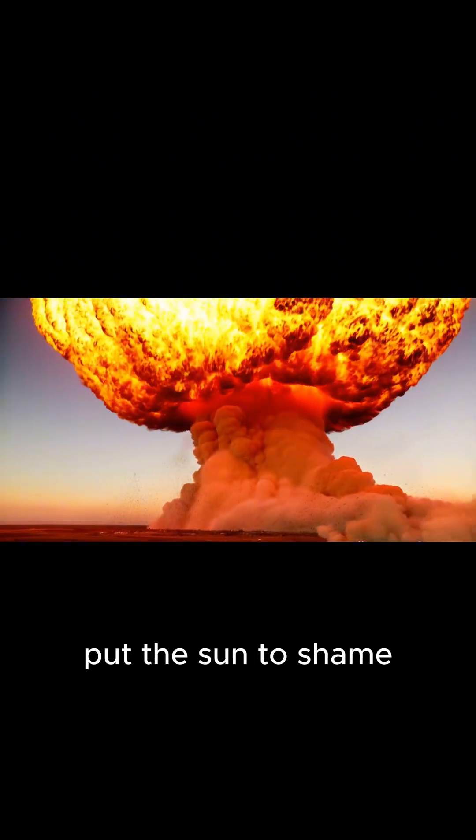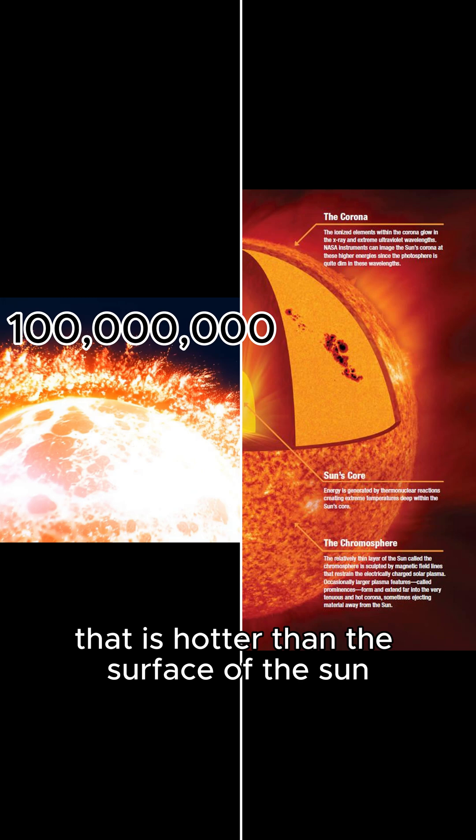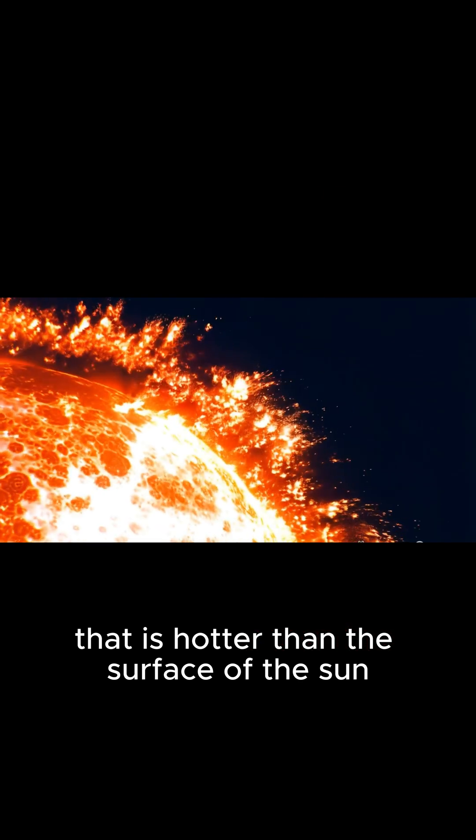The temperature at the center of the explosion put the sun to shame. At the moment of explosion, the temperature at the center of the bomb reached about 100 million degrees Celsius — hotter than the surface of the sun.